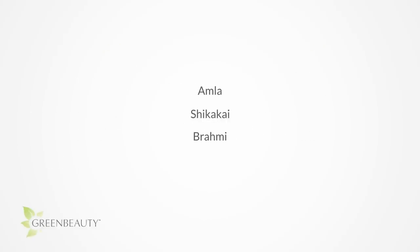Originally I wanted to cover Amla, Shakaika, and Brahmi in one video, but I changed my mind. I think it'll be more beneficial to break them up into their own videos so I can cover more information. So in this video, I'm going to take a closer look at Amla.